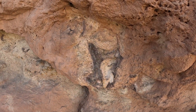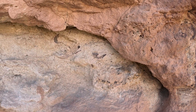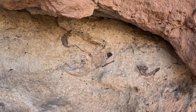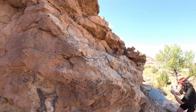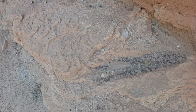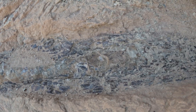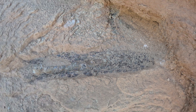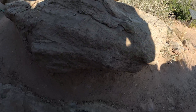Oh, check that out. This place is epic. Seriously, these things were everywhere on the ground.